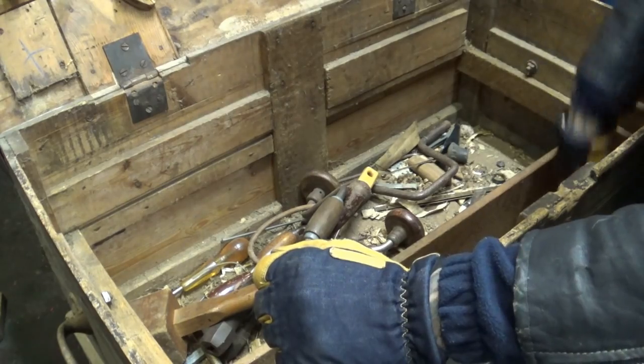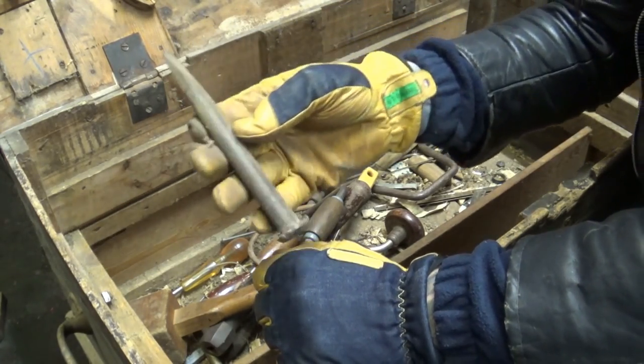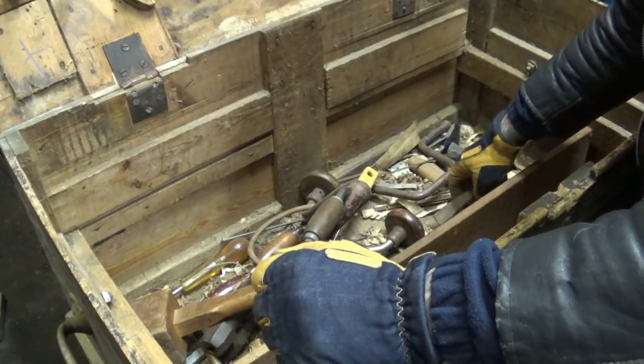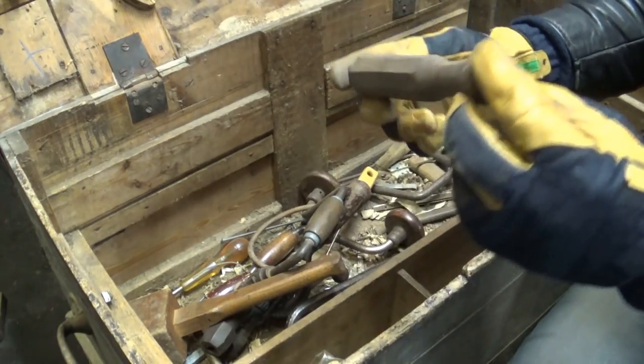I reckon that is a pretty good buy all in all. This little chisel holder over there as well — that will come in handy, I know exactly what I'm gonna do with that. And a bunch of old school handles.